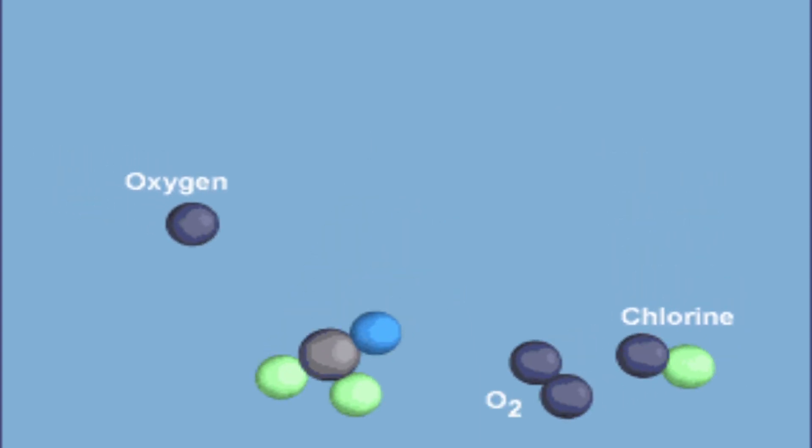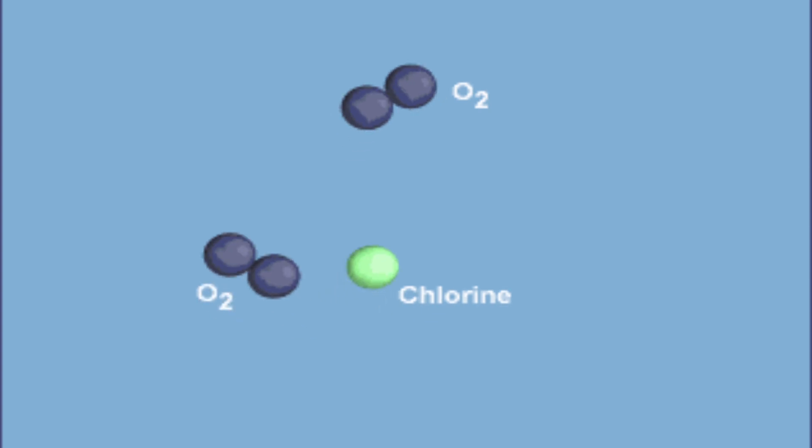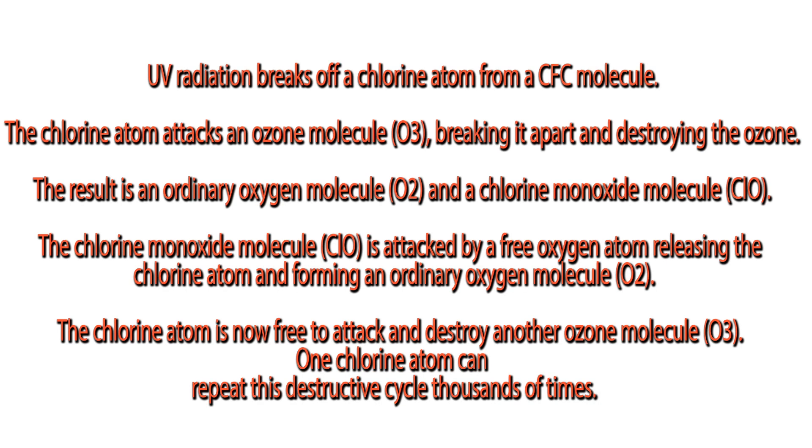UV radiation breaks off a chlorine atom from a CFC molecule. The chlorine atom attacks an ozone molecule, O3, breaking it apart and destroying the ozone. The result is an ordinary oxygen molecule, O2, and a chlorine monoxide molecule, ClO.